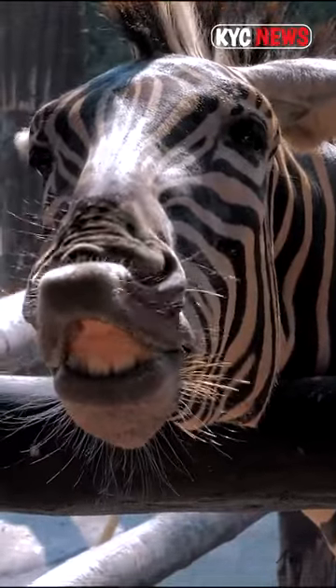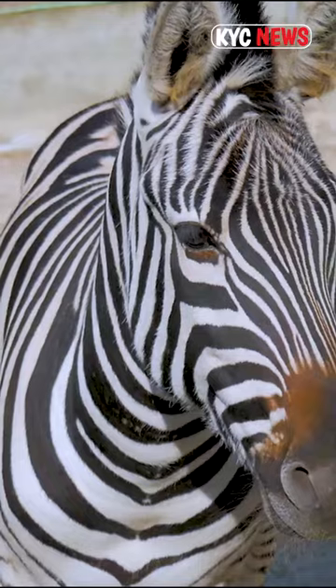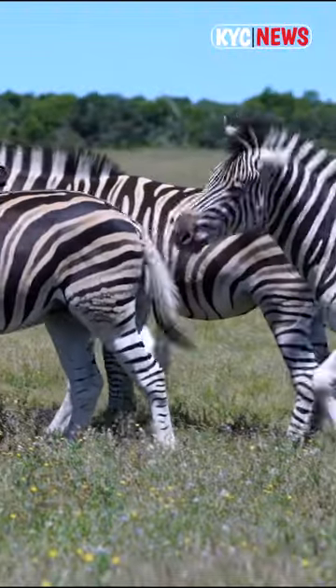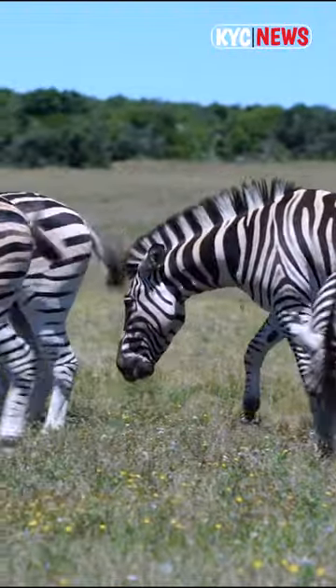Zebras are single-hoofed animals that are native to Africa. They are very closely related to horses and donkeys. In fact, they are in the same genus, Equus.